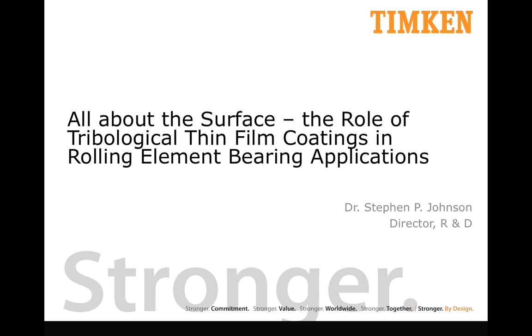Good morning, ladies and gentlemen. My name is Roel Tietema. I'm moderating only the keynote session this morning. I would like to introduce as keynote speaker Dr. Steve Johnson. He's director of R&D at the Timken Company. He manages a team of about 165 persons covering R&D in all fields like materials science, engineering tribology, IP management, and so on. So I'm very pleased that Dr. Johnson can give this talk.